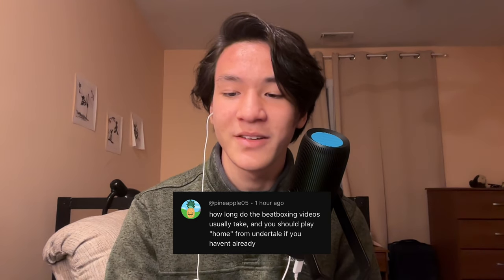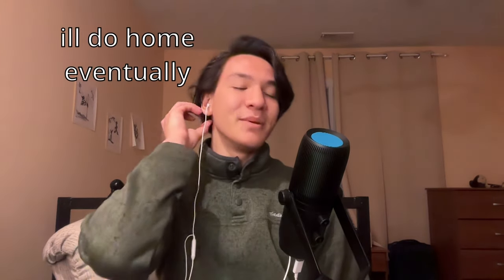How long do the beatbox videos usually take? The beatbox videos used to be really simple — back when I posted every day I'd knock them out in an hour or two. Now I have multiple camera angles, editing, and a score that I actually have to write. Typically writing the score takes about eight or nine hours spread throughout a week or two — listening to music, figuring out chords, melody, transposing to flute. Then recording takes one to two hours, and editing also takes around one to two hours.